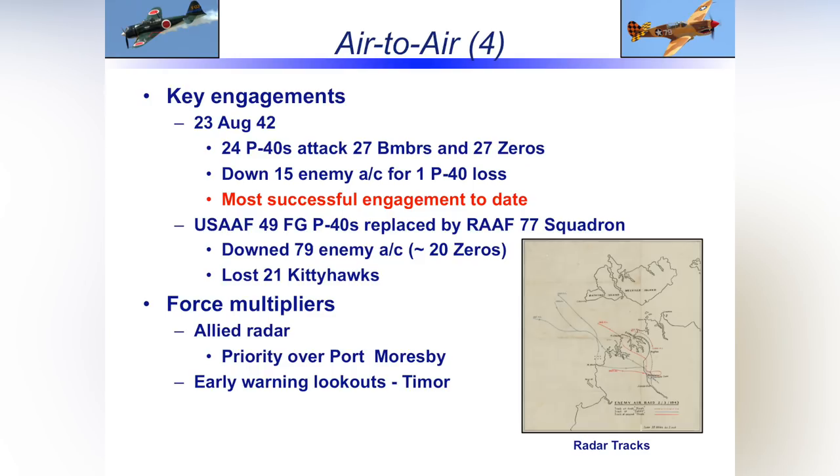About 80 enemy aircraft were knocked down — about 20 of those Zeros — at the loss of 21 P-40 Kitty Hawks. Force multipliers helped the fighter pilots: altitude, advance notice of incoming raids, and having altitude advantage when merging with the strike force. The more notice you had of a raid, the sooner you could take off, gain altitude, and be above them. Having altitude was critical because you don't want to turn against a Zero — you want to dive.